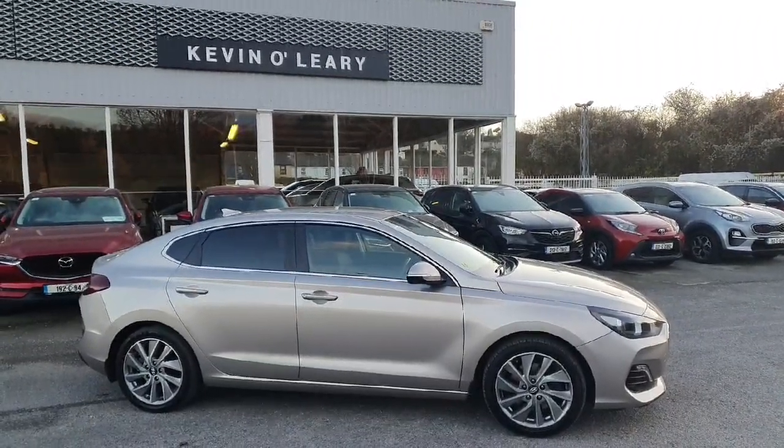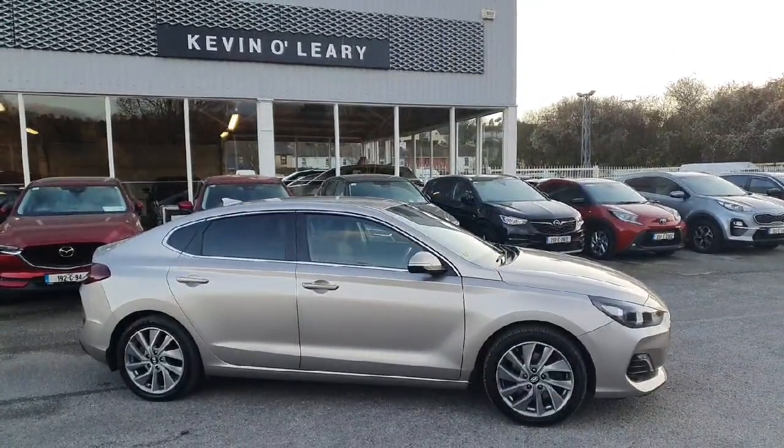This Hyundai i30 Fastback is available here at Kevin O'Leary's Bandon with low rate finance and no deposit required.